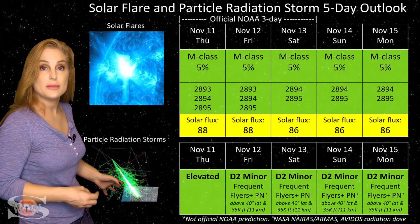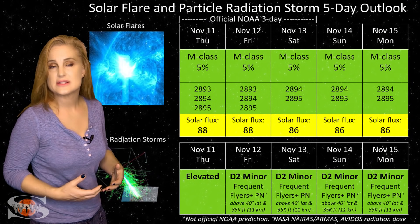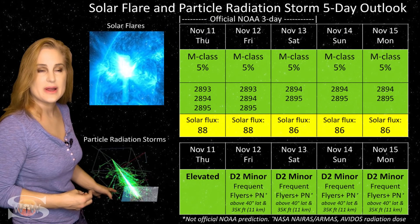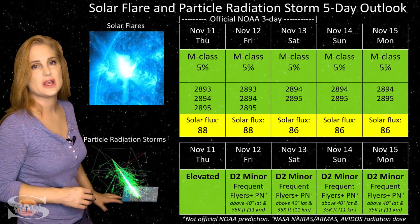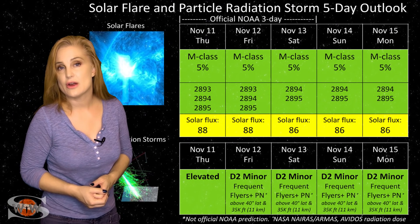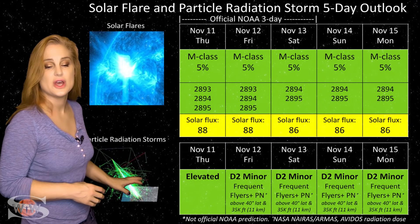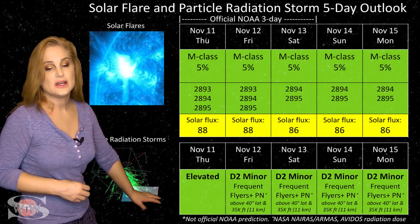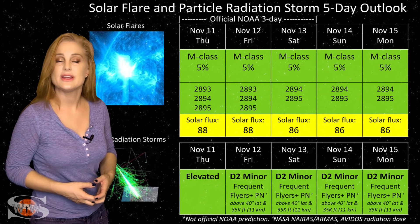Because we had that big M-class flare from region 2891 as it began to rotate off of the west limb, it also launched a radiation storm. We're at elevated levels right now but dying off very quickly — we're not even in an official radiation storm. However, frequent flyers, including air crew flying over 800 hours annually at high latitudes and high altitudes, are going to be in a moderate range for radiation dose risk, and that includes prenatal passengers. Please take this into consideration in your flight plans.